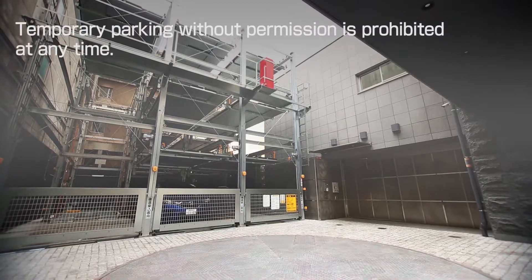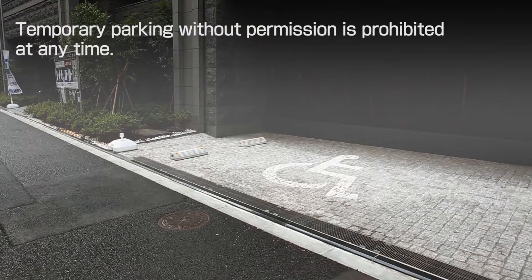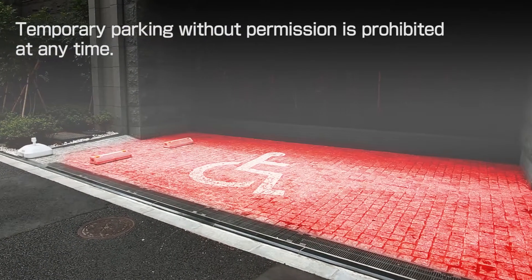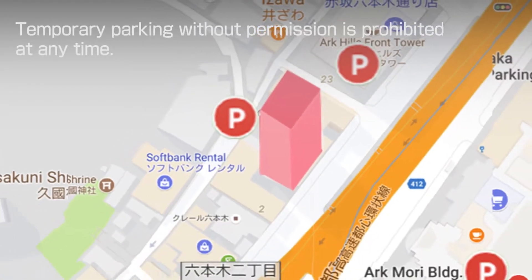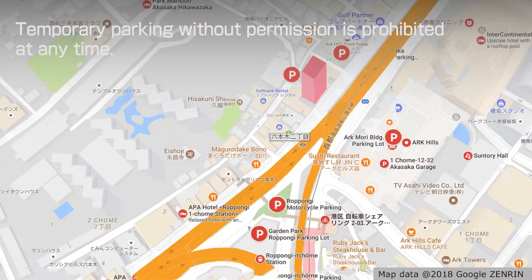Temporarily parking without permission is prohibited at the entrance of the parking lot, the turntable, and the area designated for disabled people. If your visitor comes by car, please have them use the coin parking nearby. If you wish to use the parking lot long-term, you can contract this parking lot.